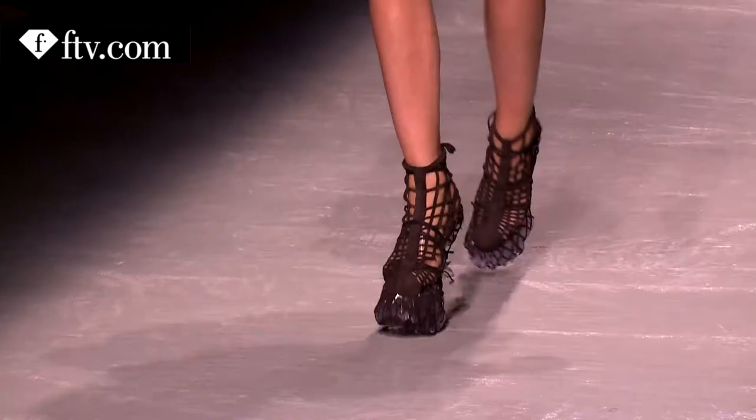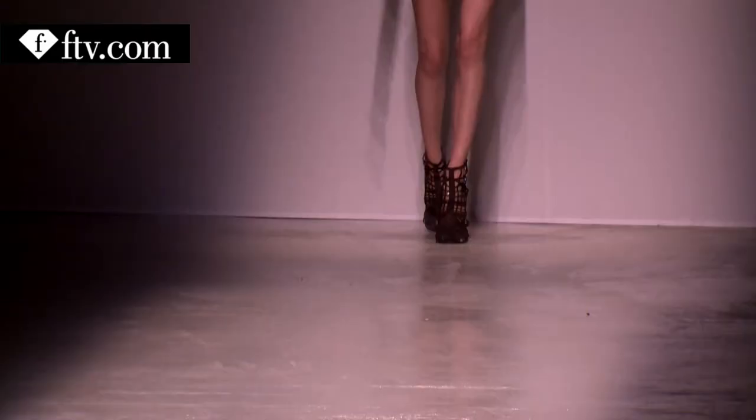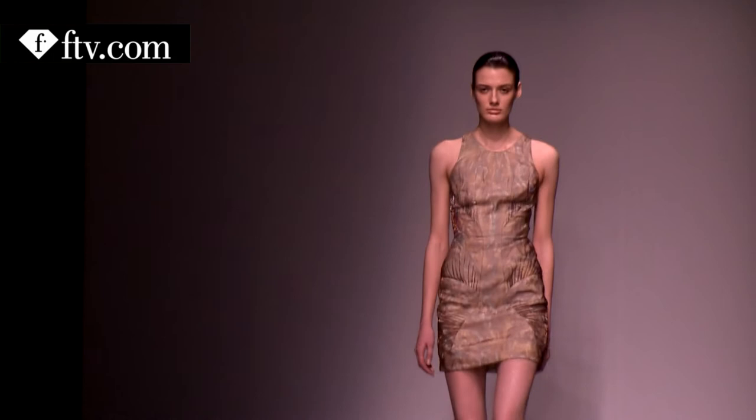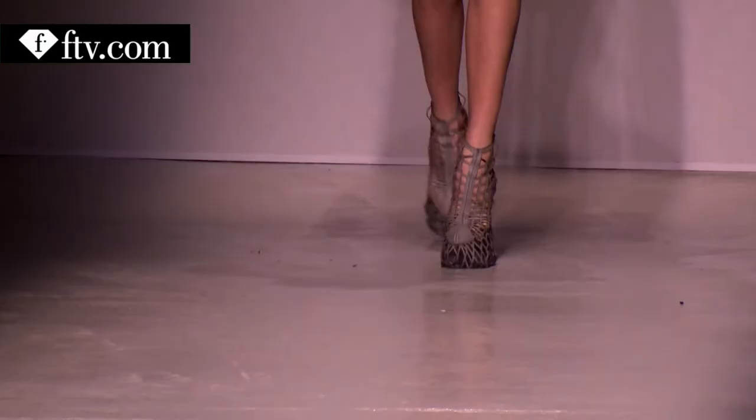The inspiration is terraforming. Terraforming means creating a biosphere on another planet. It used to be science fiction, but it's coming close — they are working on people going to Mars and everything. It's really my fantasy about how that new world would look, within silhouette, within materials. That's the central idea of the collection.